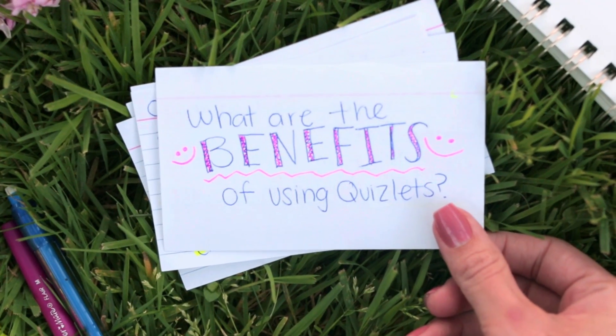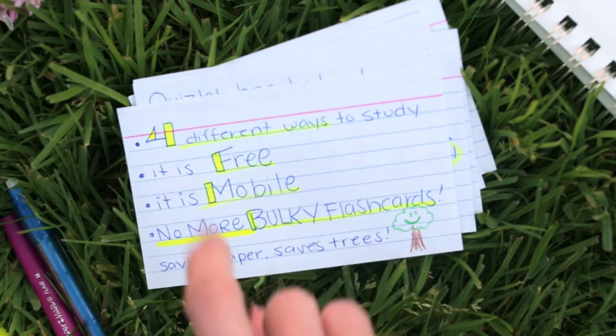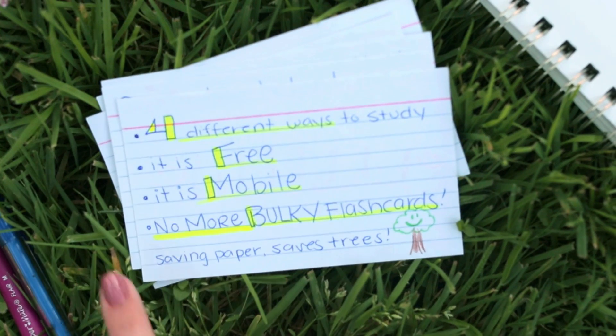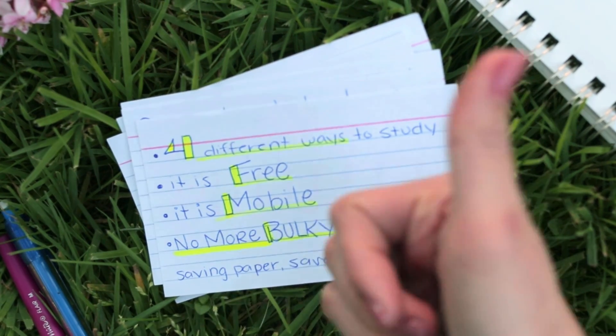What are the benefits of using Quizlet? There are four different ways to study. It's free, it's mobile, and no more bulky flashcards. Saving paper saves trees, which makes trees happy.